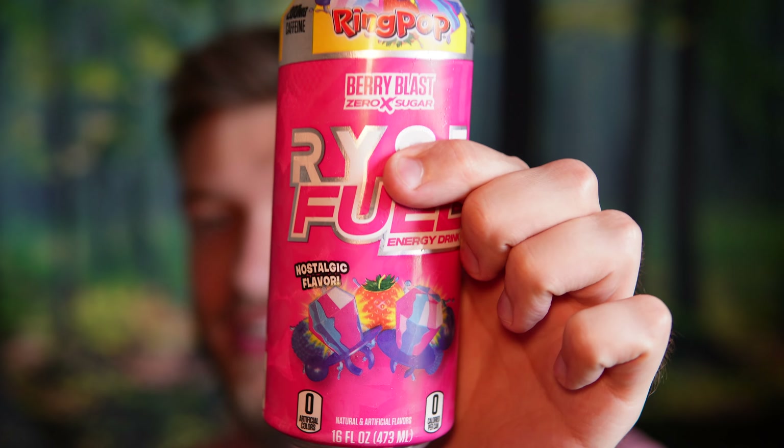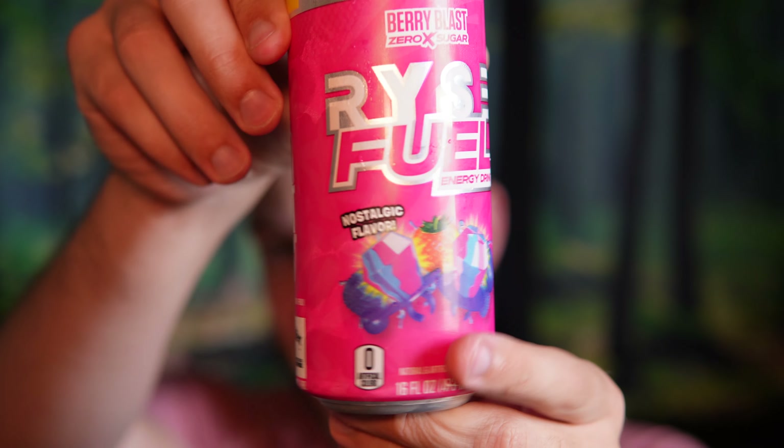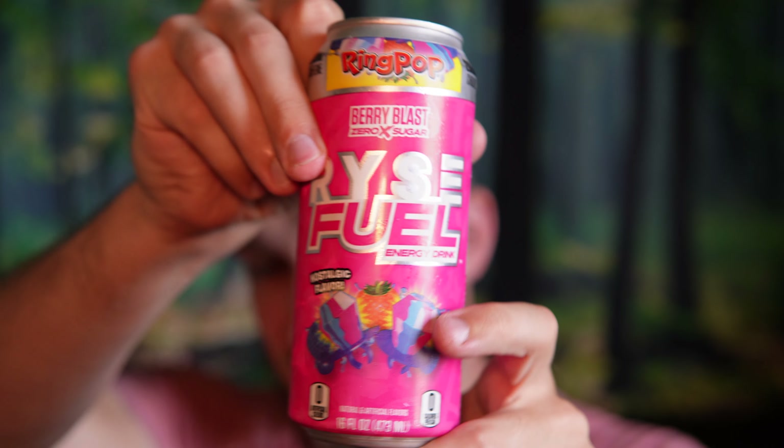I'm a big fan of this already after only one sip. I might have to go get this one again. Wow, that is exactly like the ring pop flavor — this is just like my childhood right now, minus a lot of things, but a lot of caffeine in there too. That is just delicious, I'm mind-blown.